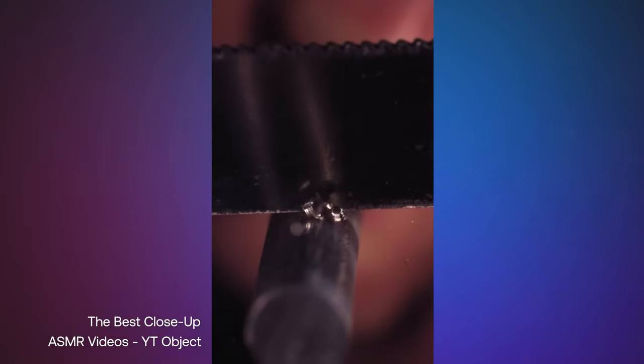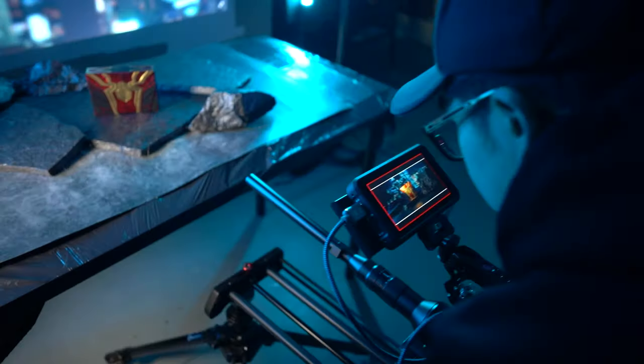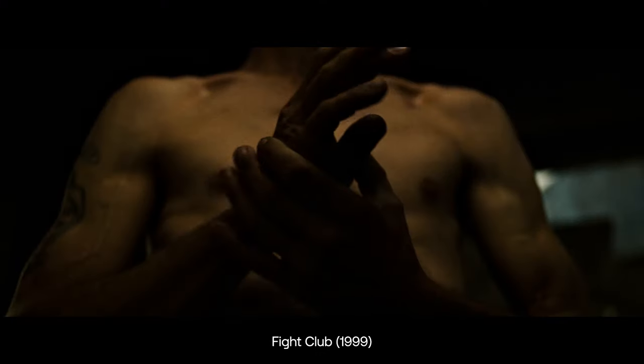And let's not forget about those extremely satisfying TikToks. All it takes is getting your lens super close to your subject, whether it's physically moving the camera closer or getting a telephoto or macro lens. Just like noticing the fine brush strokes of a painting, you can use extreme close-ups to provide a layer of depth that your audience would miss in a wider shot.